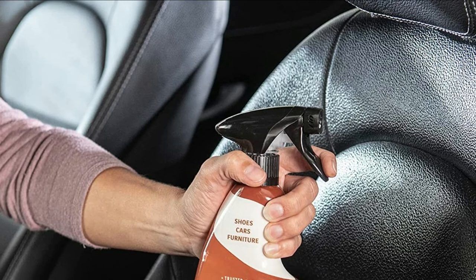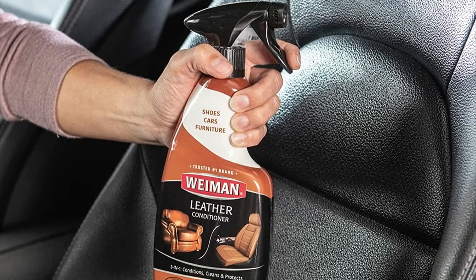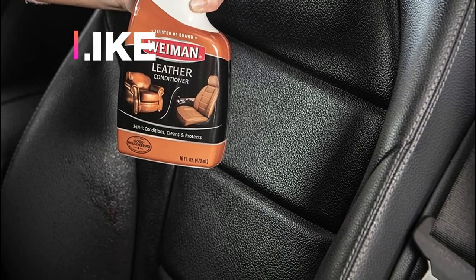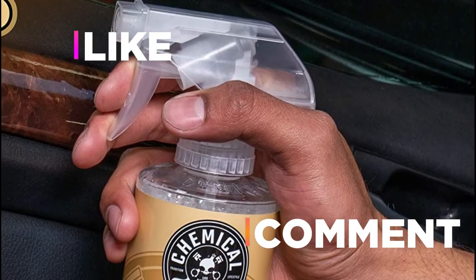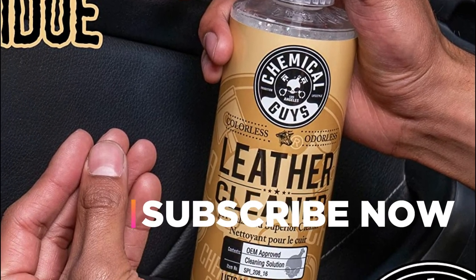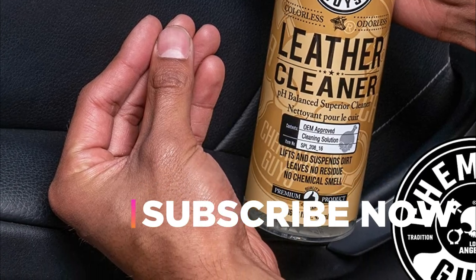Hope you found this video helpful in finding the best leather cleaners. If you found this helpful, please give it a like. Comment your opinion and tell us which one is perfect for you. Subscribe to our channel to get the latest updates on different product reviews.